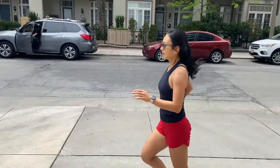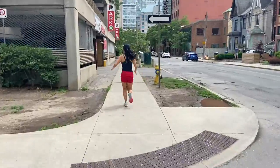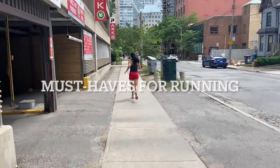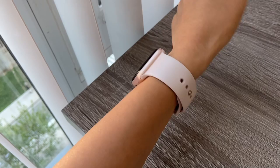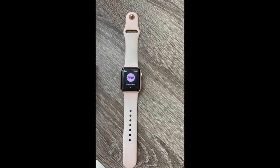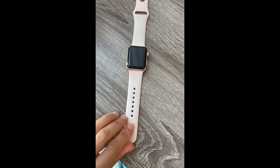Hi everyone! I wanted to share with you two items that I think every runner should have to help them along their running journey. The first is a running watch. Running watches are the easiest tool to help track your runs, measure your pace and your distance. It provides you with metrics that you can use over time to improve your running.